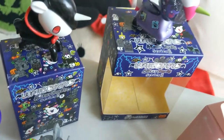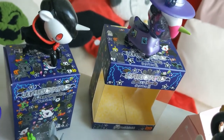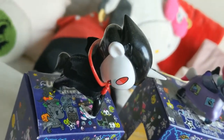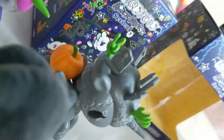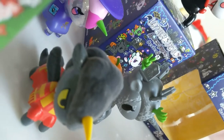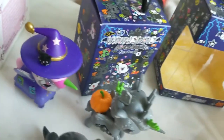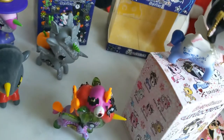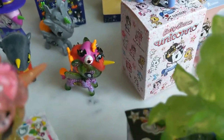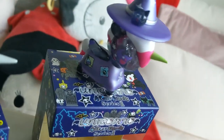Then we have the Halloween collection — this is Unicorno After Dark Series 1. The very first one we have here is Draculino, then we've got Little Tomb, Lobo, Luna, Trixie, and we've got the online exclusive colorway of Luna.